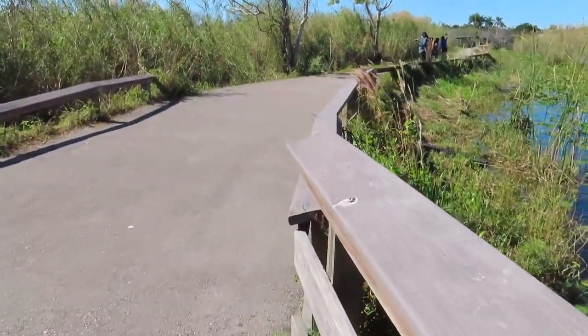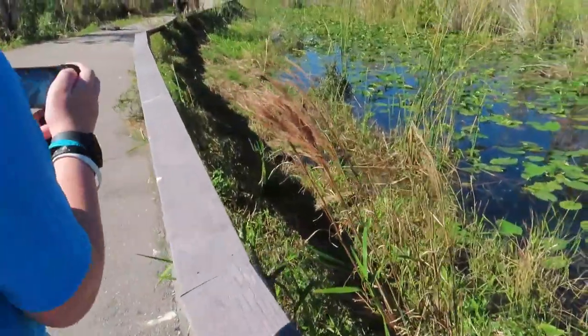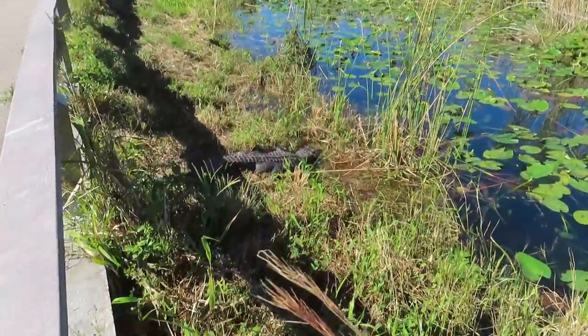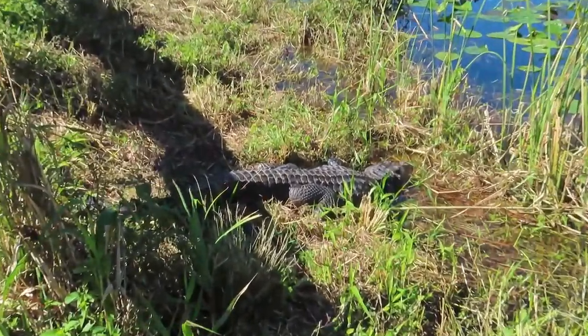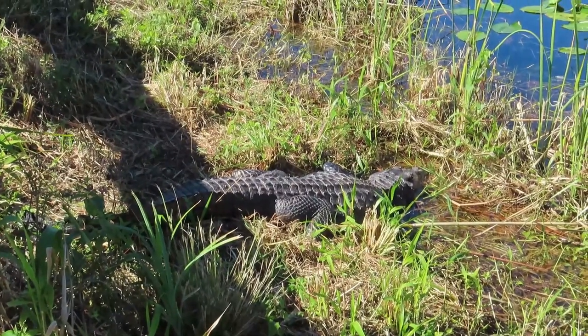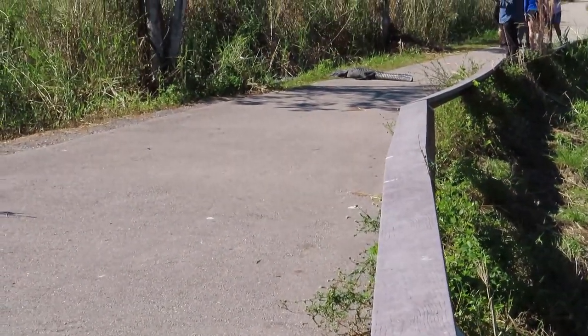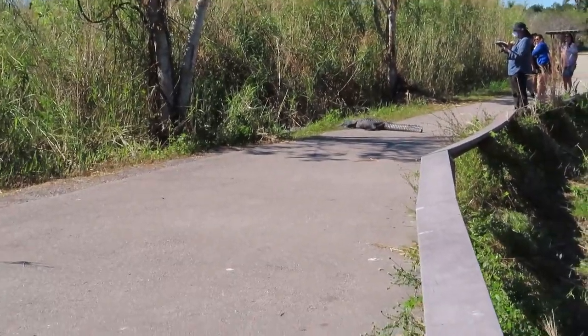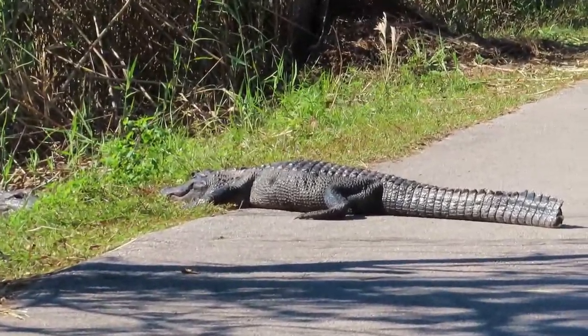As we come around, we've got an alligator right here on the side, and then another one staying nice and warm up on the path. There's another one just off the path on the left. And there's another one now.